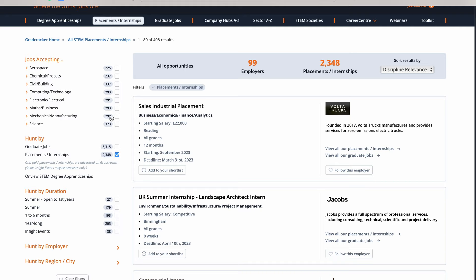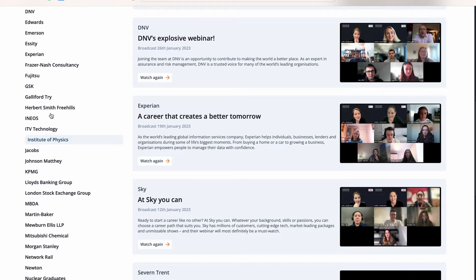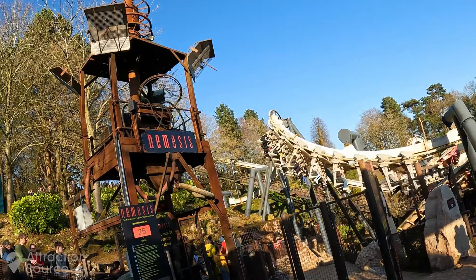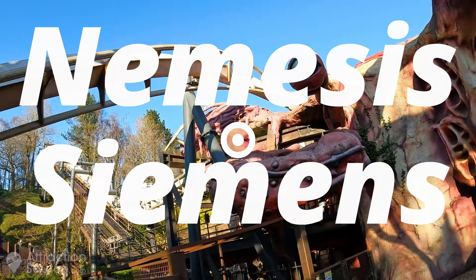That leads nicely on to my third point: utilising Grad Cracker. I never actually found my job on Grad Cracker, but it was the number one place I'd go to for looking for new jobs and discovering big companies. I discovered a lot about Siemens — I went to one of their live streams where they interviewed four or five people on the Siemens graduate scheme, talking about how they got their job, why they applied, and what they actually did in their role. That kind of information is so invaluable when going into an interview. I also learned a fun fact: the Nemesis ride at Alton Towers is powered by Siemens, and Nemesis is actually an anagram of Siemens.